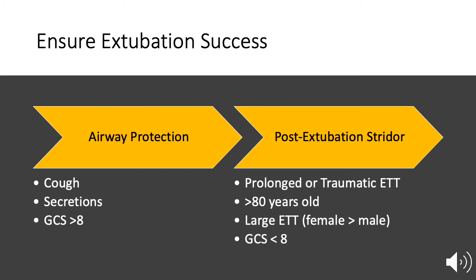Providers must ensure that patients can protect their own airways from aspiration by assessing the strength of the patient's cough, their ability to manage secretions, and ensuring their Glasgow Coma Scale is greater than 8.